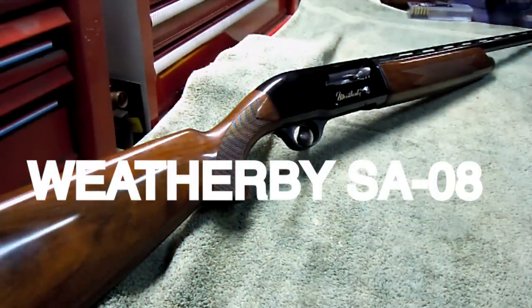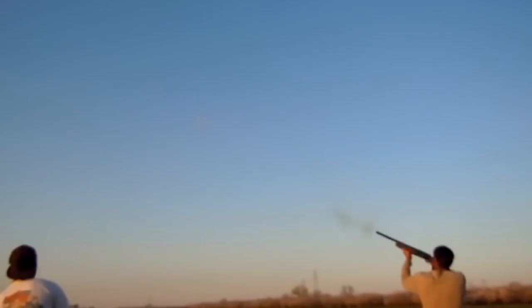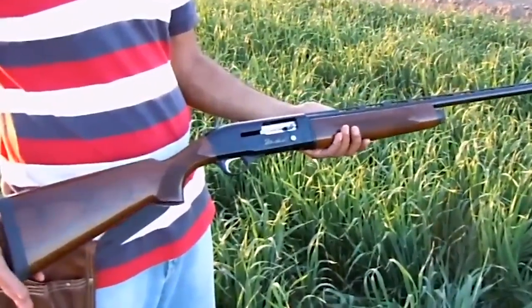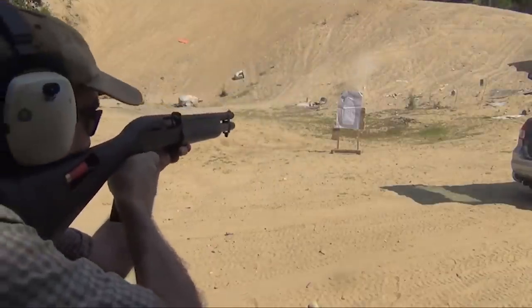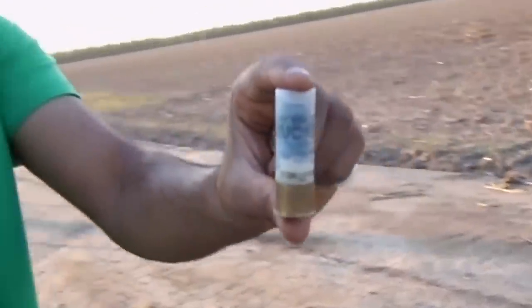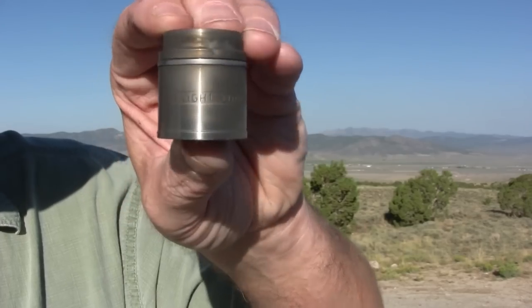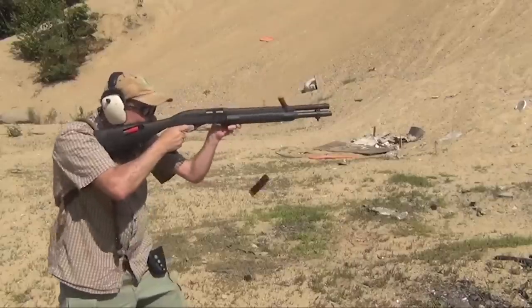Number 15. The Weatherby SA-08 — $700. The Weatherby SA-08 shotgun is widely regarded as one of the best semi-auto shotguns available, offering a winning combination of versatility and affordability. This shotgun is particularly notable for its ability to adapt to various shooting situations and its attractive price point. One of its standout features is the dual-regulating inline valve system, which enables the SA-08 to handle both 2¾-inch and 3-inch shotgun shells with ease, allowing shooters to tailor their ammunition selection based on their specific needs, whether for home defense or different recreational shooting activities.